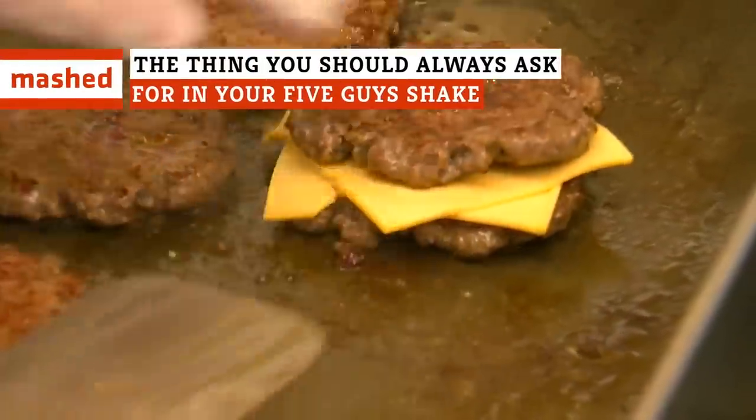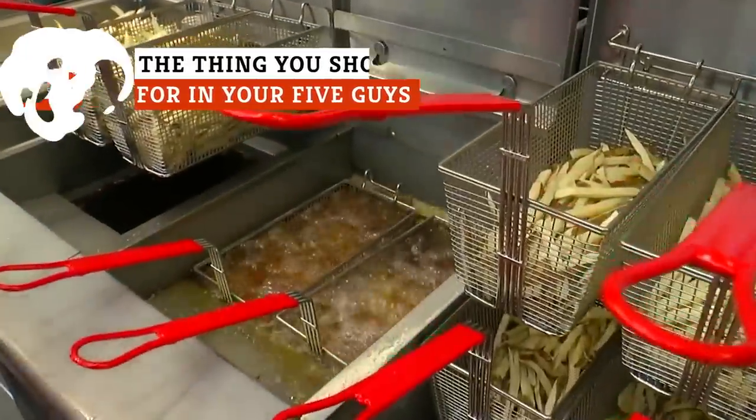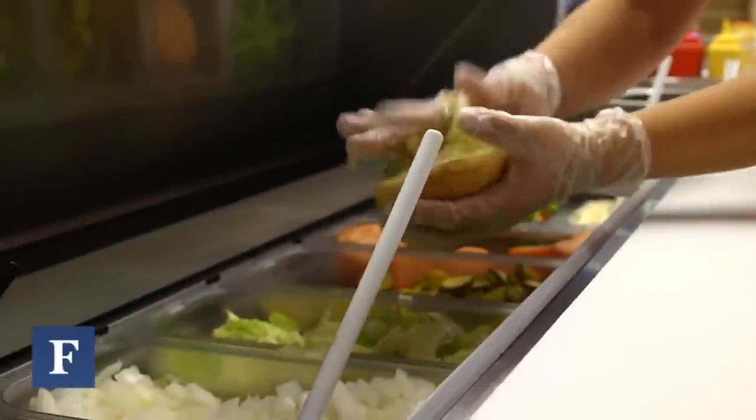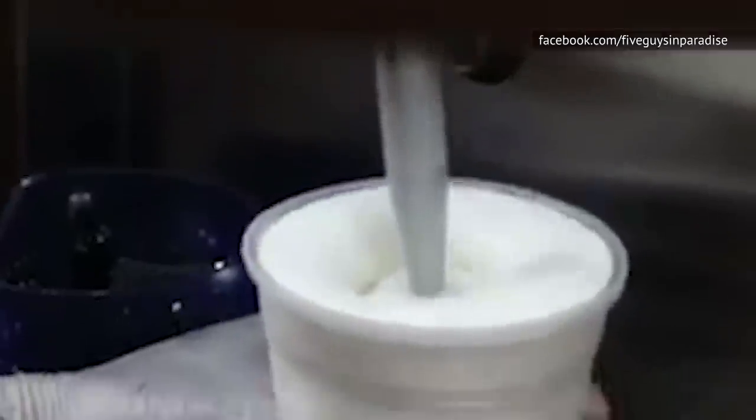The fast food chain Five Guys is known for its fresh, never-frozen burgers, its genuinely delicious fries, and a robust secret menu that's packed with a plethora of free toppings. But as it turns out, one of the very best secret menu items involves Five Guys' super tasty milkshake and a rather unusual add-in.